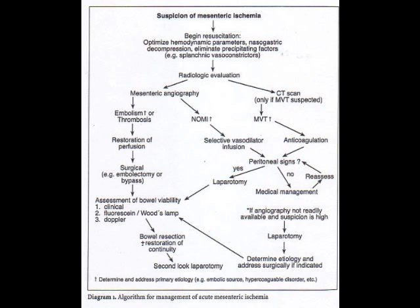Usually this occurs due to atherosclerotic lesions of at least two of the three major vessels supplying the bowel. On the board exam, look for signs of weight loss. Patients will have an abdominal bruit and will also complain of postprandial pain, which is very common.